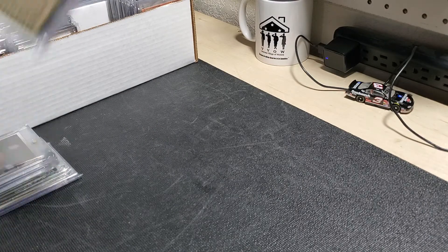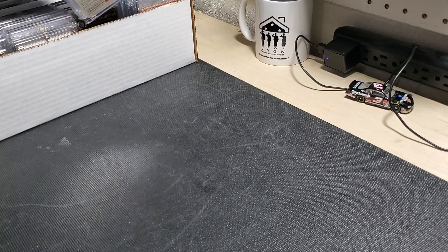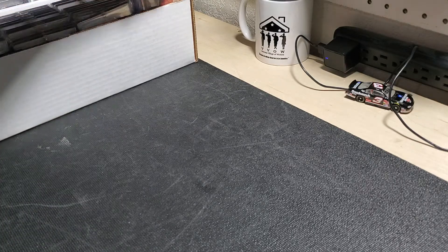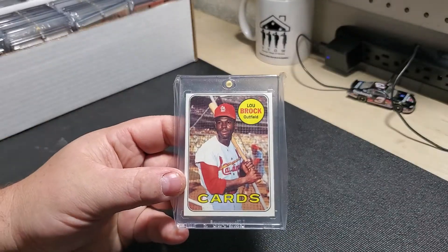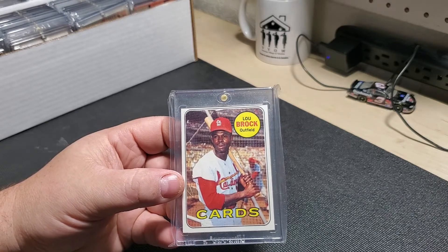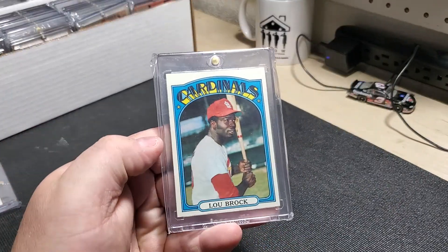I haven't talked to him in a while — I do need to give him a shout. His channel here on YouTube is Dirt Rat Baseball. If you're looking for a channel to check out, check out Dirt Rat — he's a good guy. This is that other Lou Brock I got at a card show recently. It's another beautiful card, a little off-center. 1972 Topps.